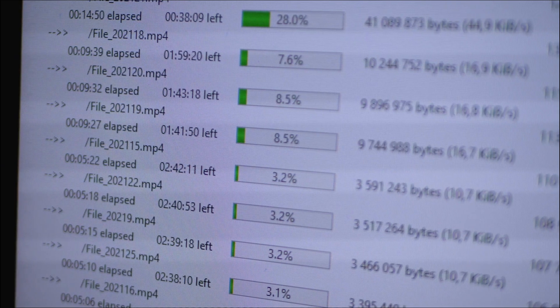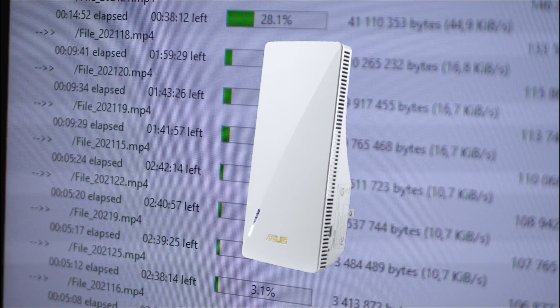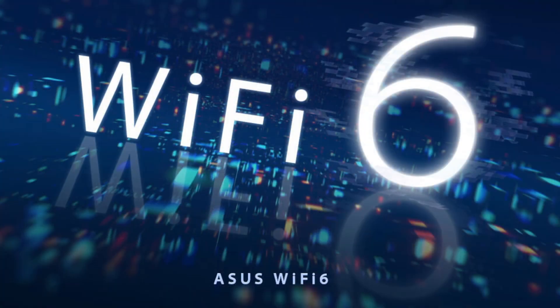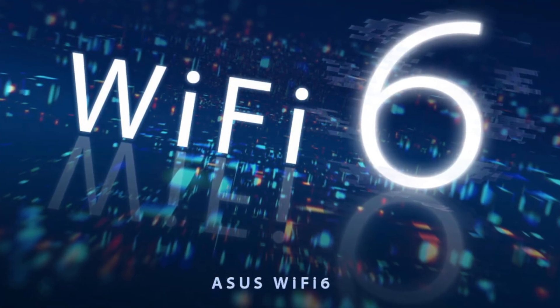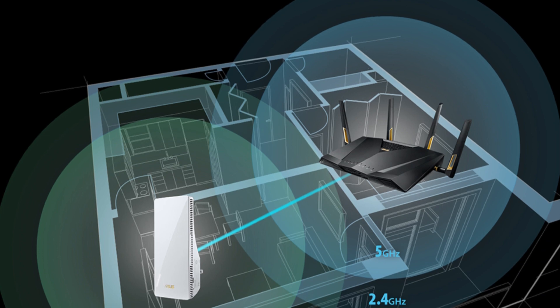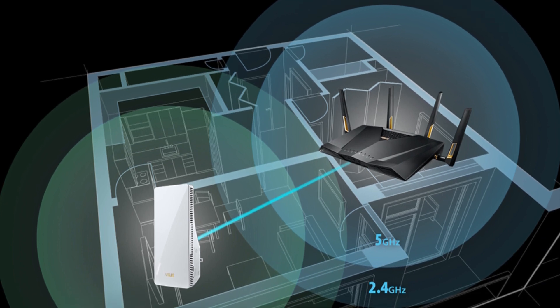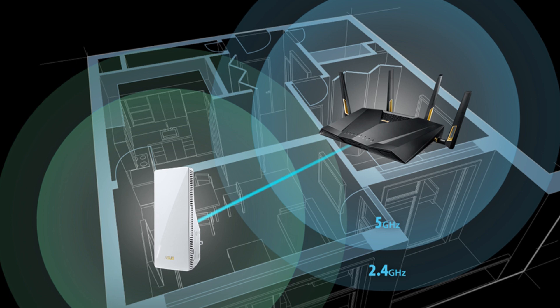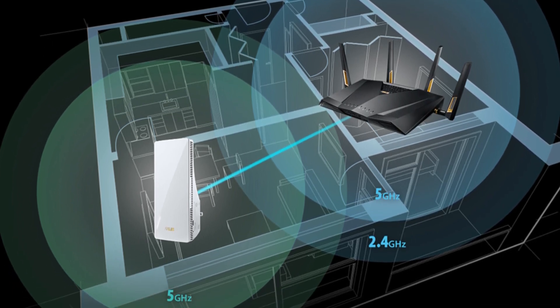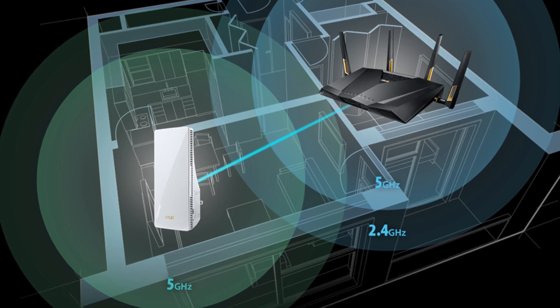ASUS enters the Wi-Fi 6 range extender market with the RPA-X56. On the performance front, the RPA-X56 impresses, finishing in a virtual tie with our number three pick for fastest average download speeds to a Wi-Fi 6 test laptop. Furthermore, it outperformed all other range extenders when retested with a Wi-Fi 5 iPad Air 2. The RPA-X56's standout feature is its ability to deliver top-notch speeds to both Wi-Fi 6 and Wi-Fi 5 devices in the Net Smart Home's basement guest bedroom, which was a notorious dead zone during testing.